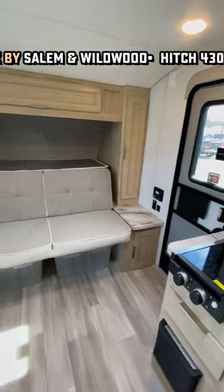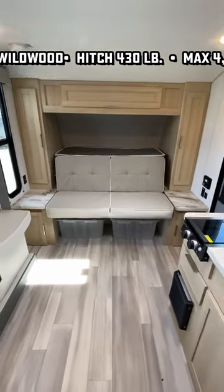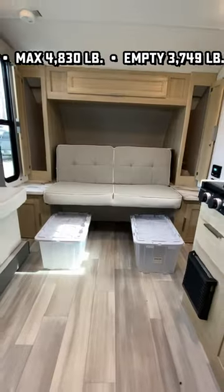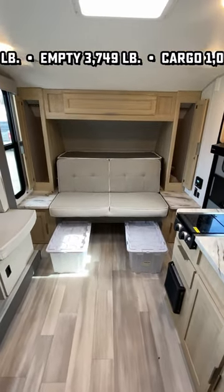It begins up front with a newly improved north-south walk-around murphy bed. They used to have this little corner bed kind of shoved up in there, and now it's a lot easier to get in and out of bed without disturbing your potential partner.